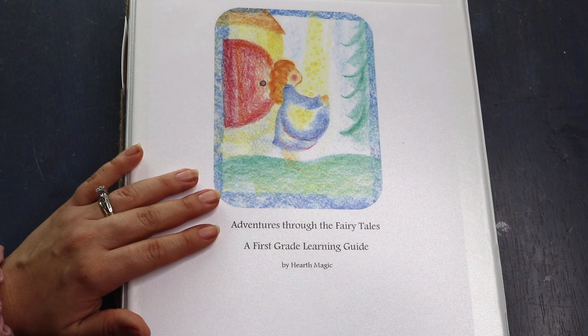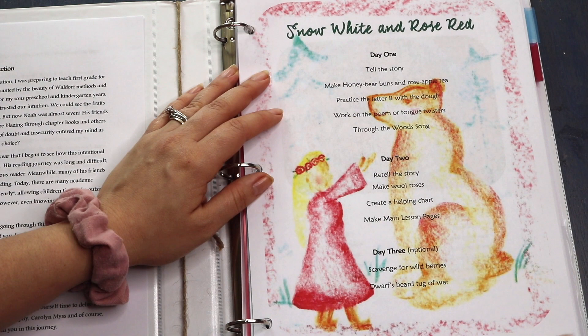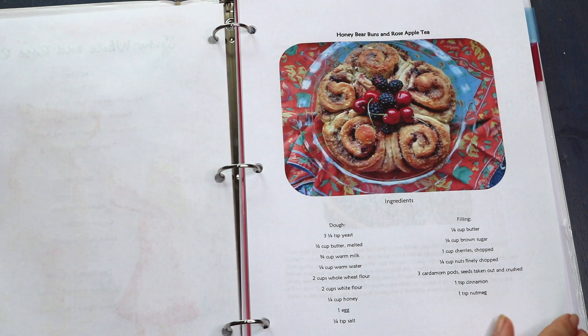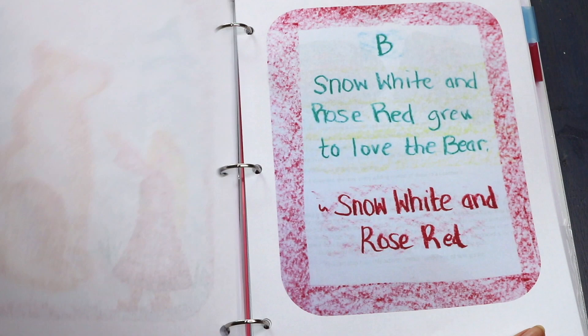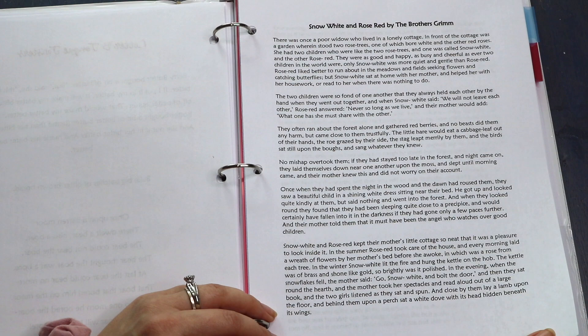Another resource I've prepared is the Adventures Through the Fairy Tales, a first grade learning guide inspired by the fairy tales written by the Brothers Grimm, which is traditionally how fairy tales are told in Waldorf education. Each fairy tale story has a three-day guide: day one you tell the story followed by three activities like baking honey bear buns and making rose apple tea; day two is retelling the story with three more activities like creating a helping chart; day three is retelling the story, which is optional, then more activities including baking, hand work, poems, tongue twisters, main lesson pages, letter sounds games, songs, scavenger hunts, word families, and nature studies.